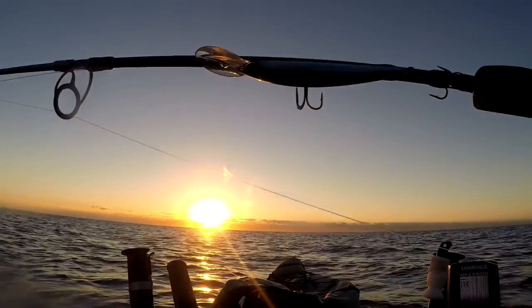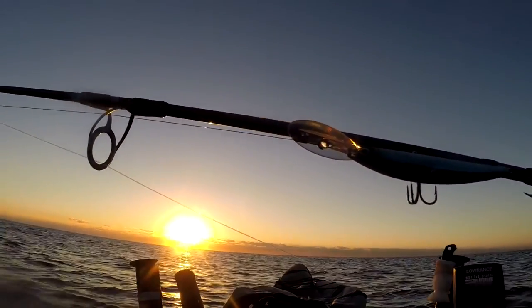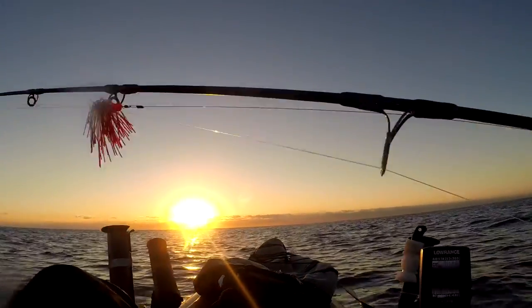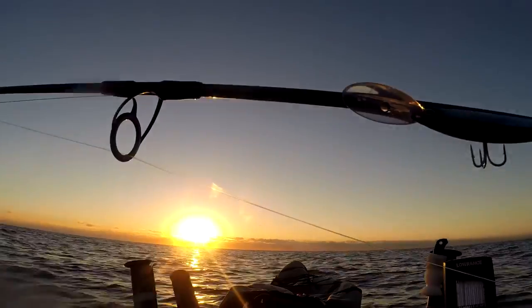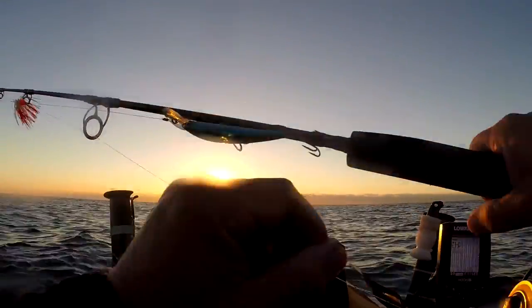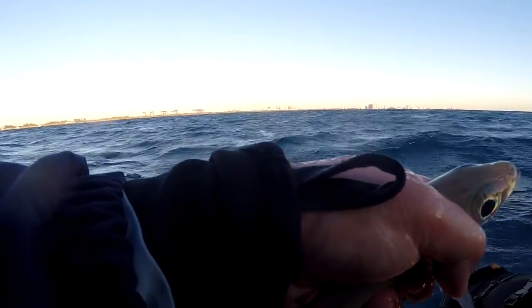Let's see — troll out a plug, a Yozuri, a floating plug. It's got a one-foot leader on it and it has a small skirt on the top. Mackerel has been caught around here, let's see what happens.